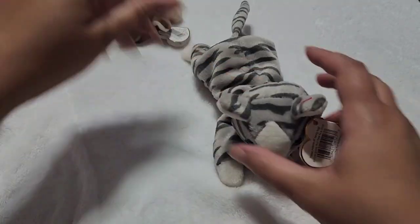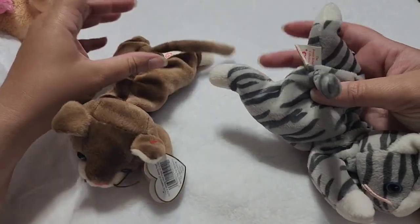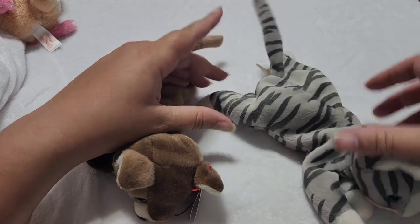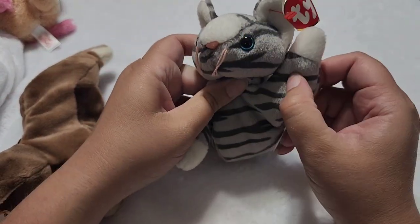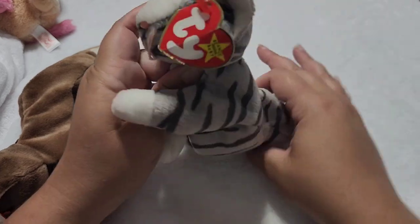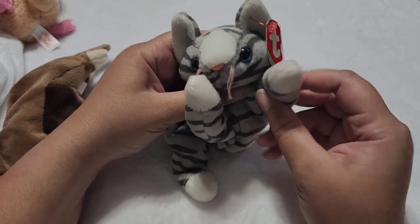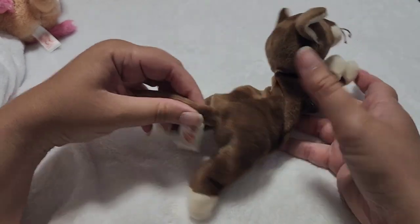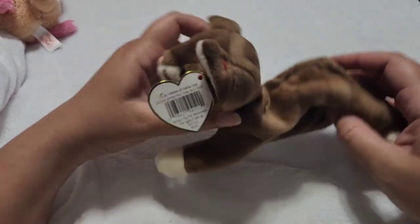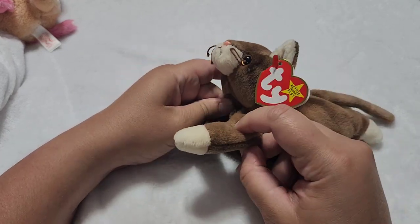Then we have the next matching name set: Prance and Pounce. The gray striped one is Prance with blue eyes. Her tag's a little damaged, but I don't mind because I have them for the love of Beanie Babies, not for trying to make money off a children's toy. Next we have Pounce — a brown cat with very pretty coloring, brown eyes with the brown fur.